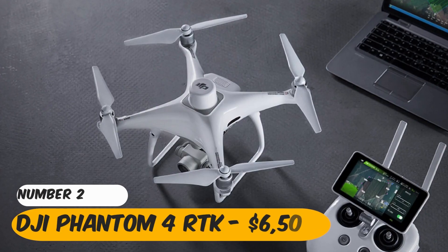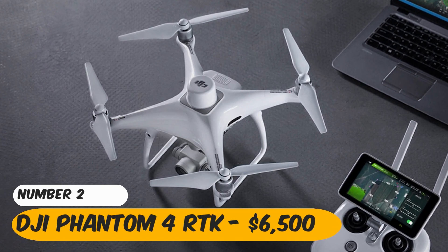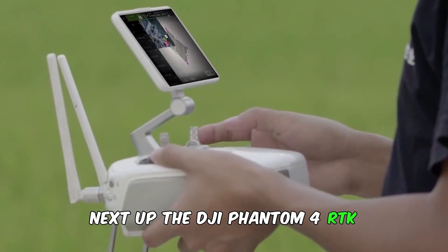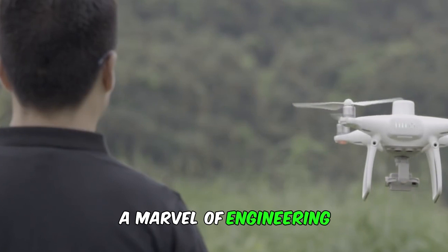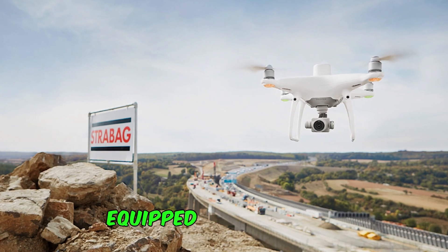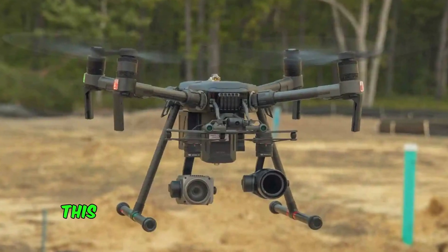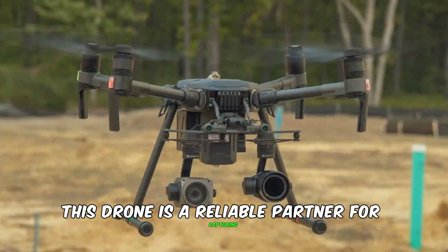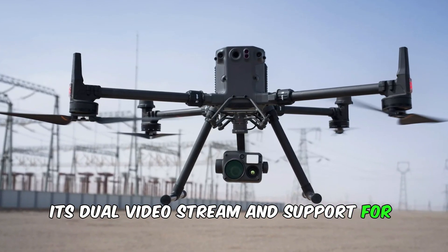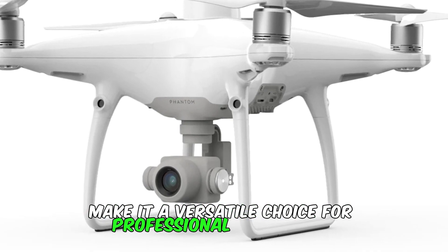Number 2: DJI Phantom 4 RTK. The DJI Phantom 4 RTK is a marvel of engineering designed for the cinematographer who leaves nothing to chance. Equipped with 6 rotors and a payload capacity of 33 pounds, this drone is a reliable partner for capturing cinematic masterpieces. Its dual video stream and support for DJI's Zenmuse cameras make it a versatile choice for professional filmmakers.